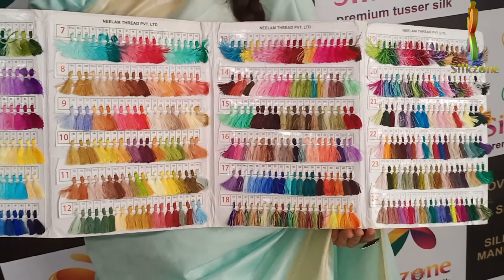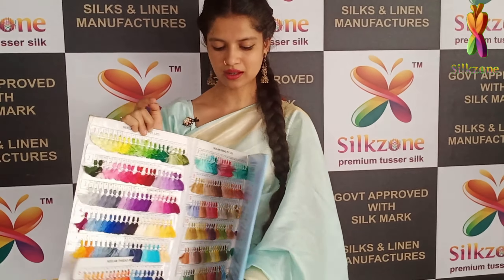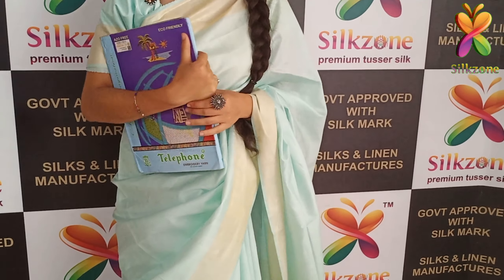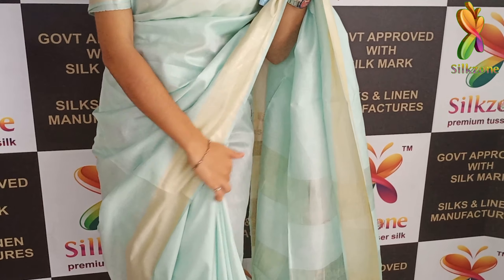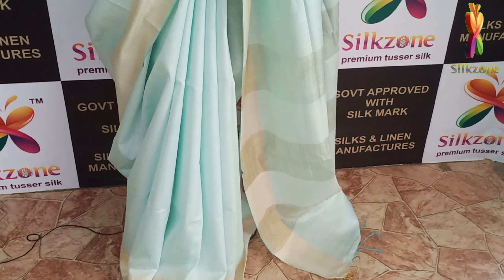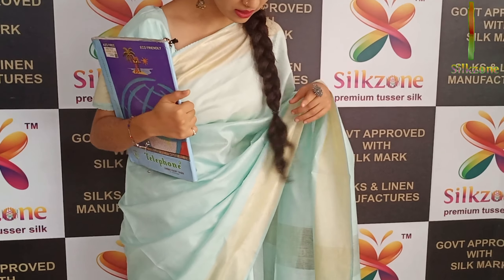This is the organza modal silk saree I am showing you. If you are customers, boutique keepers, shopkeepers, resellers, or retailers, we will give the products in bulk prices at very good, affordable, and worthful prices. You will really love our collections.